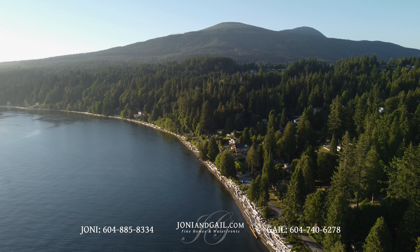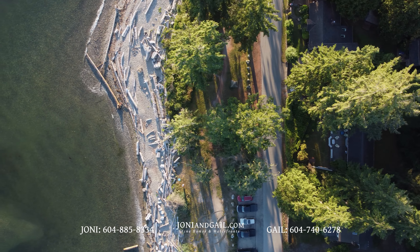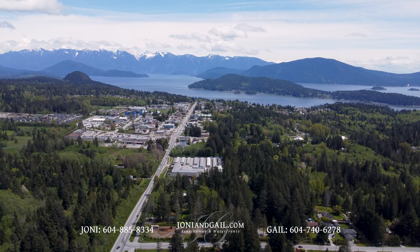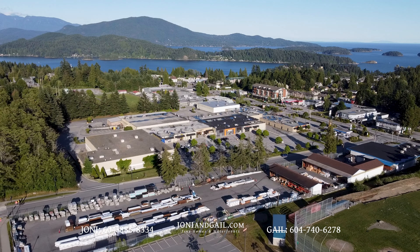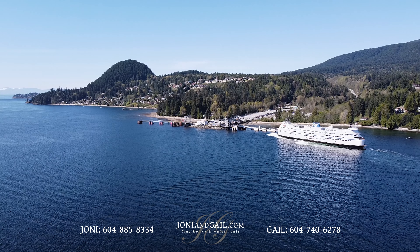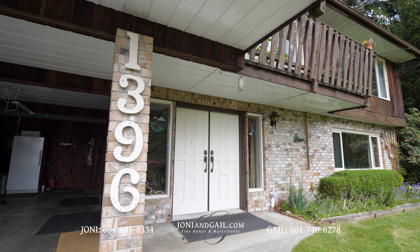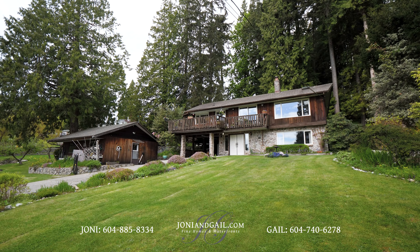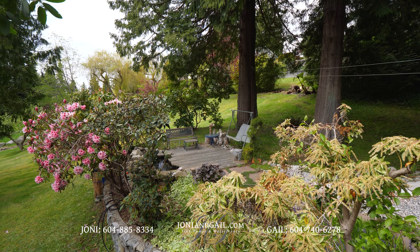You're also a short five-minute walk down to picturesque and popular Bonnybrook Beach. The shops, restaurants, and other amenities of Gibson's are a five-minute drive from home, and the Langdale Ferry Terminal is just another eight minutes past that. Let's go back to 1396 Grandview Road and explore your piece of paradise on BC's Sunshine Coast.